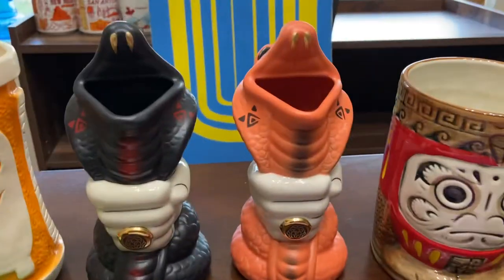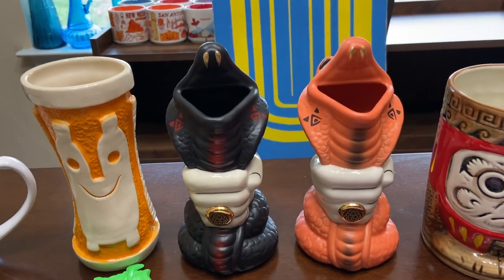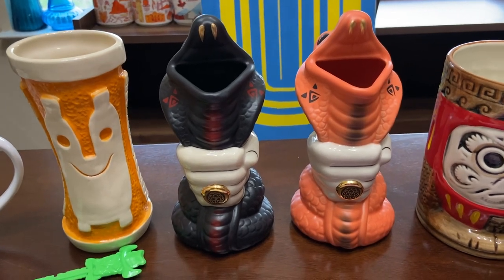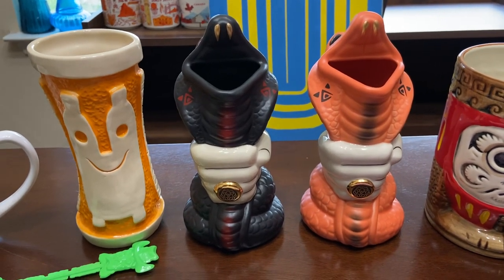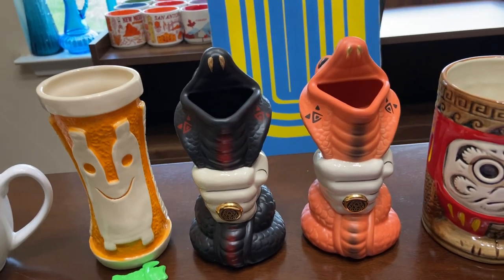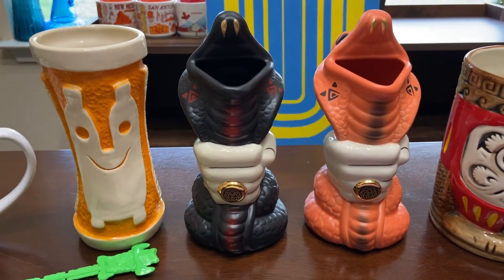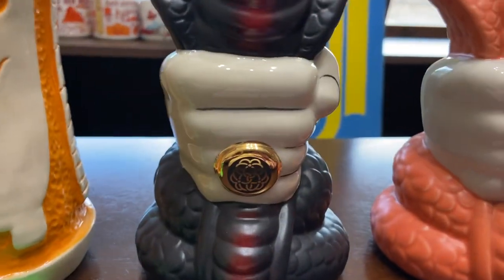My favorite cocktail of theirs is the green Cobra Kai mug. I've had the green one — they used to not sell the other colors and didn't sell the snake for a long time. I've had it listed on eBay kind of high. But they brought them back into production, and I saw someone list these on eBay — they're Halloween colors and I needed them. They're $45 each, but I think they'll double in value if not triple later on. Now I have three colors of Cobra Kai.